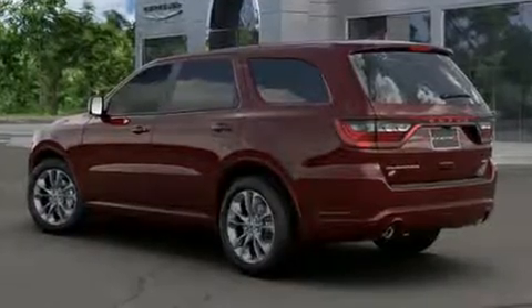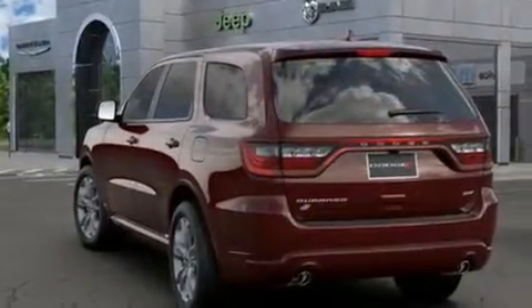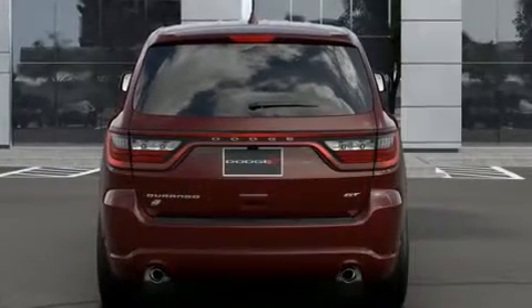Dodge prioritized fit and finish, as evidenced by power front seats, automatic dimming door mirrors, power door mirrors, heated door mirrors, a power liftgate, blind spot sensor, and seat memory.